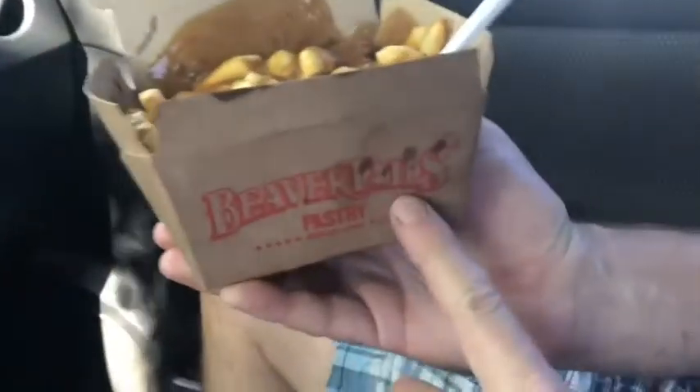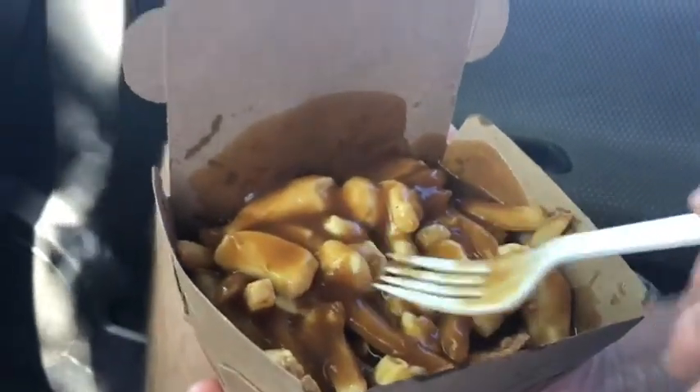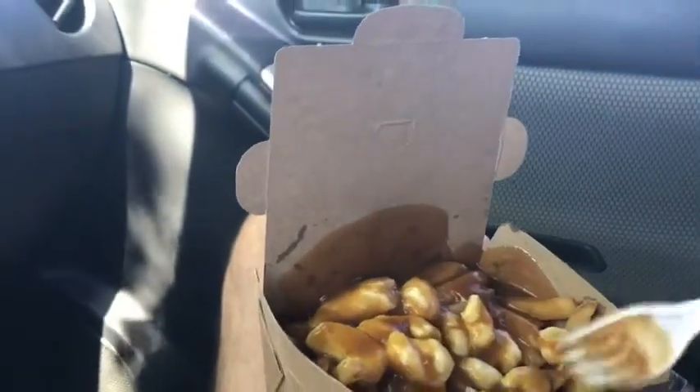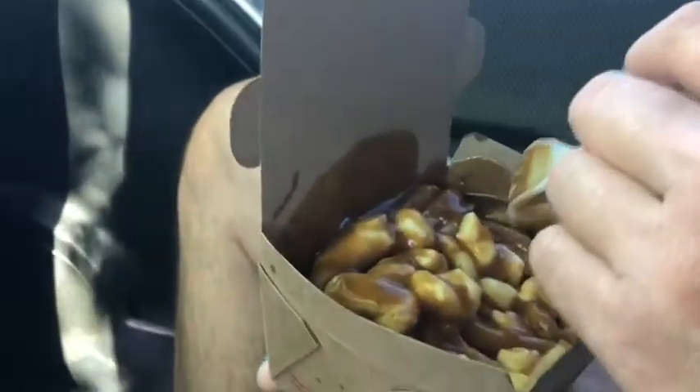So this place serves Canadian food, and they serve BeaverTail pastries. What I have here is called Poutine — sorry, I mispronounced it. Poutine. And what it is, it's French fries with gravy and cheese. I think it's like mozzarella cheese or something. I am going to give this a try. It looks so delicious, and it's very hot — they cooked it fresh after I ordered it.